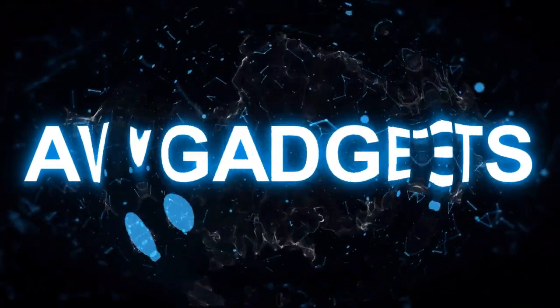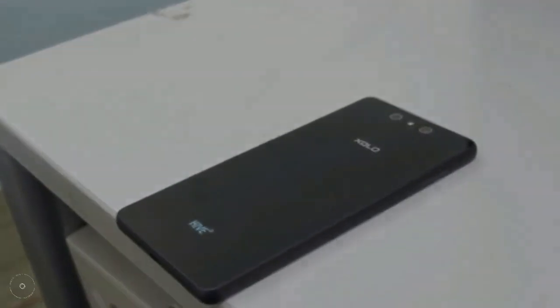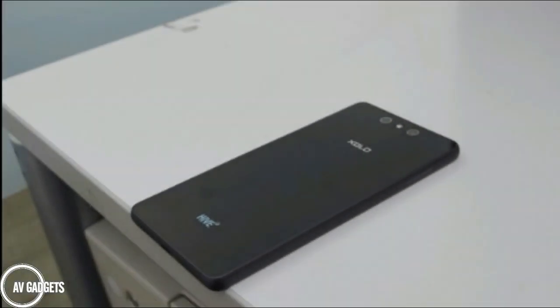Hello friends, I'm from AVGADZET. Today I'm having the Zolo Black. This is not a song — Zolo Black is a phone launched by Zolo. It was previously also launched, but something has been changed.